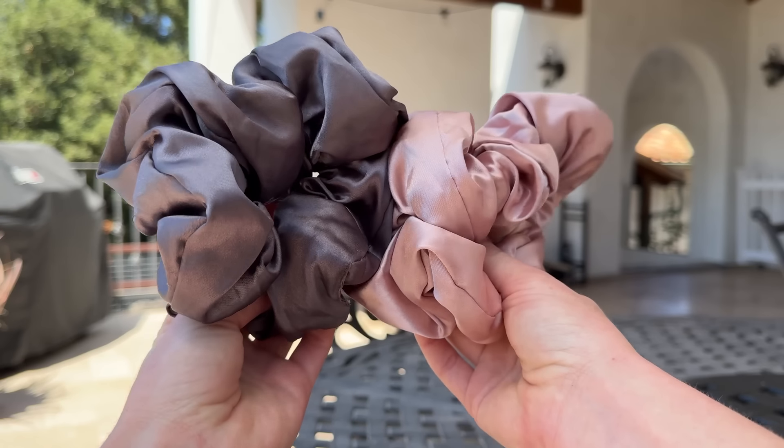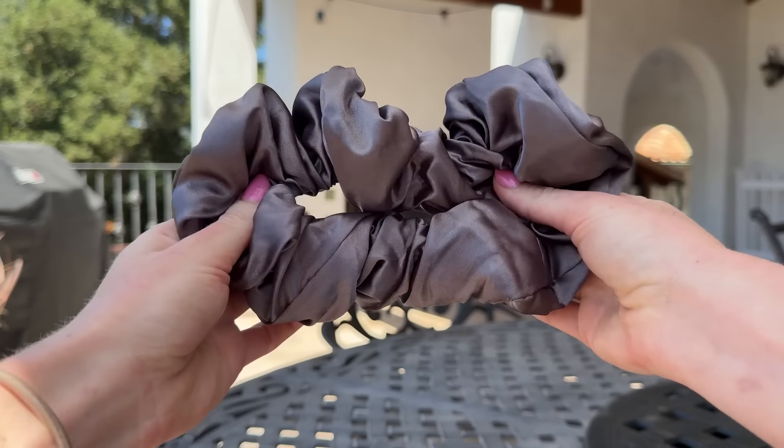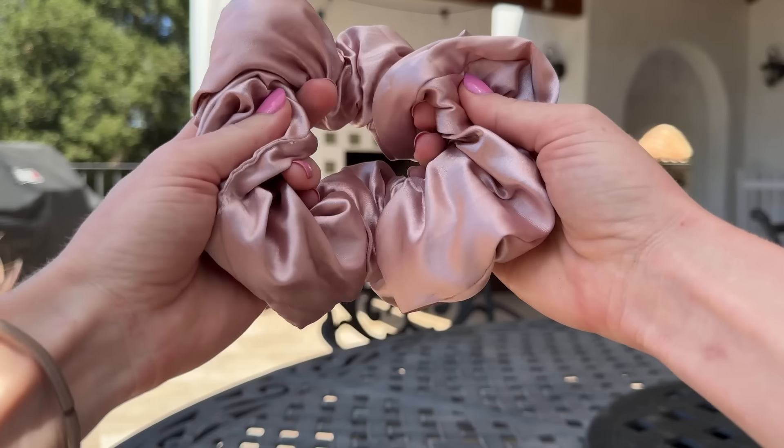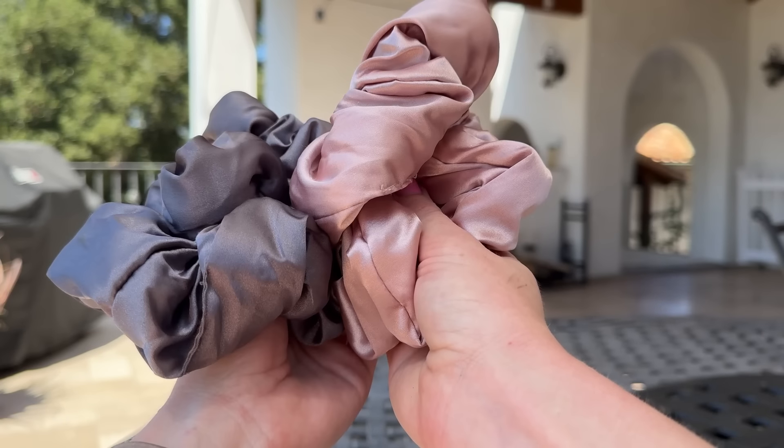I got a package from Thrive Cosmetics with a liquid lip balm — which I didn't end up liking — but these pillow scrunchies from a brand called Kitsch came in the package. They're their satin pillow scrunchies in gray and blush, on sale for $14 on their website. The site says they're your newest nighttime necessity — a perfect alternative to traditional elastics. The plush satin material won't crimp or agitate your strands while you sleep, so you wake up frizz-free.